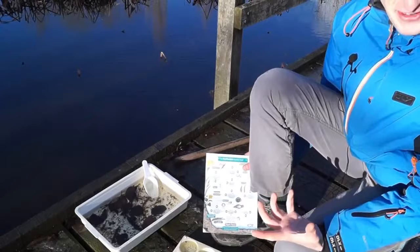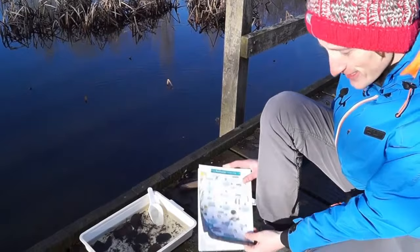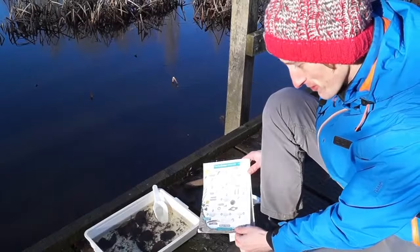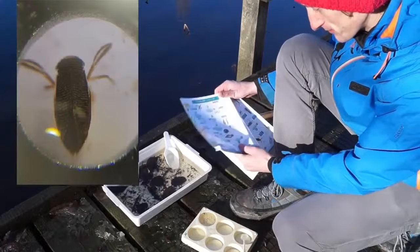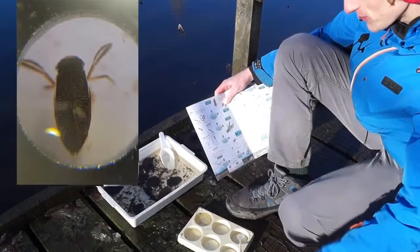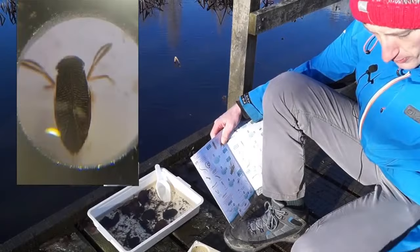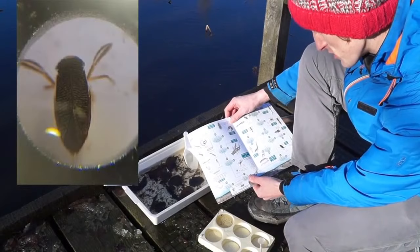Now I've got a couple of invertebrates in my palette. We're going to have a go at identifying them using an ID guide. This ID guide asks yes or no questions and points you on to the next question. First question: does it live in a case or shell? No. Does it have legs? Yes. Does it have jointed legs? Yes — a jointed leg bends with a joint, like an elbow or a knee. Does it have more than six jointed legs? I can see it has six, so the answer is no.